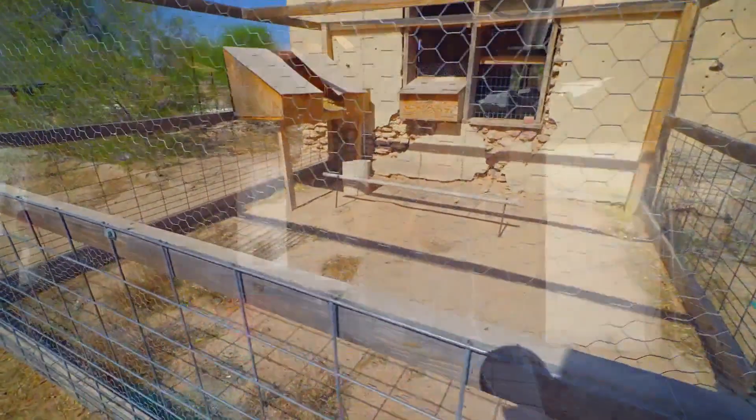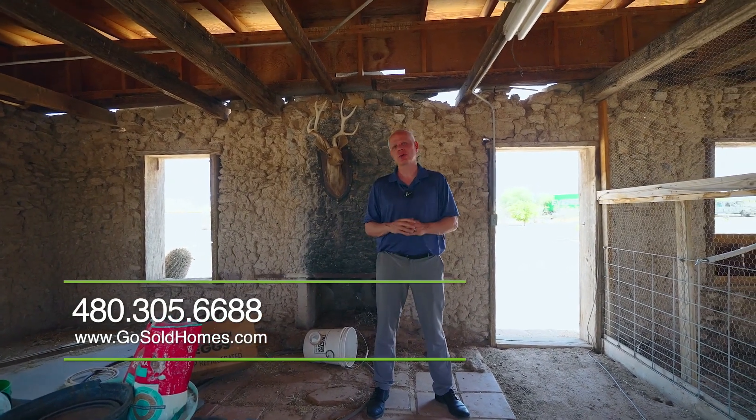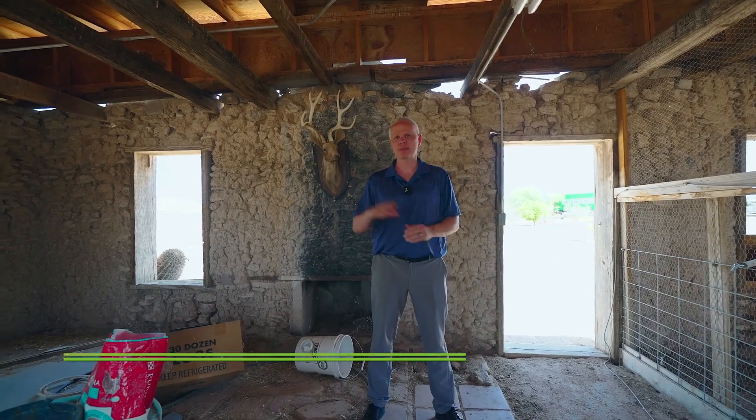If you'd like to schedule a showing to see this home, we make it super simple for you. You can call 480-305-6688 or go to our website, gosoldhomes.com. Until next time, bye.